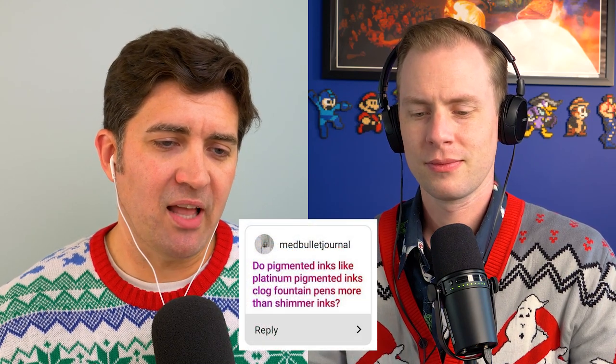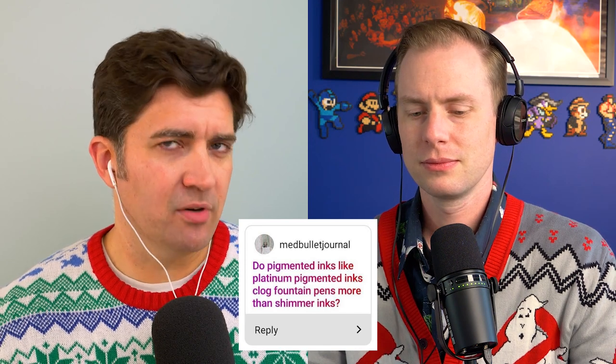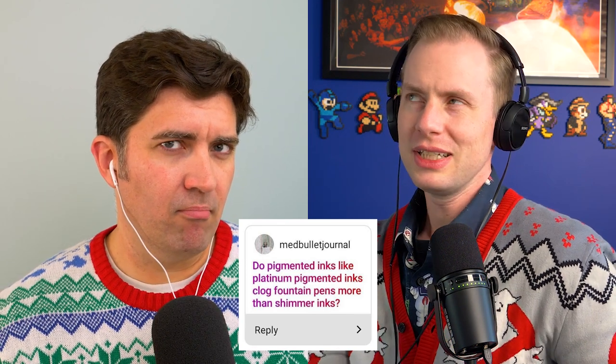This is from Med Bullet Journal: Do pigmented inks, like platinum pigmented inks, clog fountain pens more than shimmer inks? I really like this question. That is a good question.